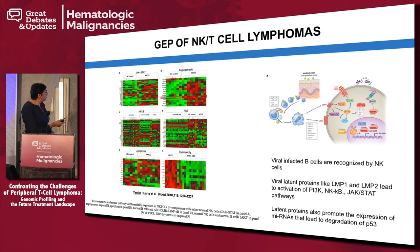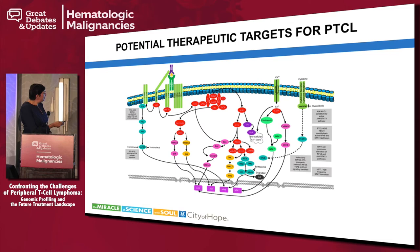I won't go through NKT-cell lymphomas in detail as I want to focus on treatments. There are several potential therapeutic targets for PTCL coming out of what we are starting to understand about the pathogenesis of T-cell lymphomas.